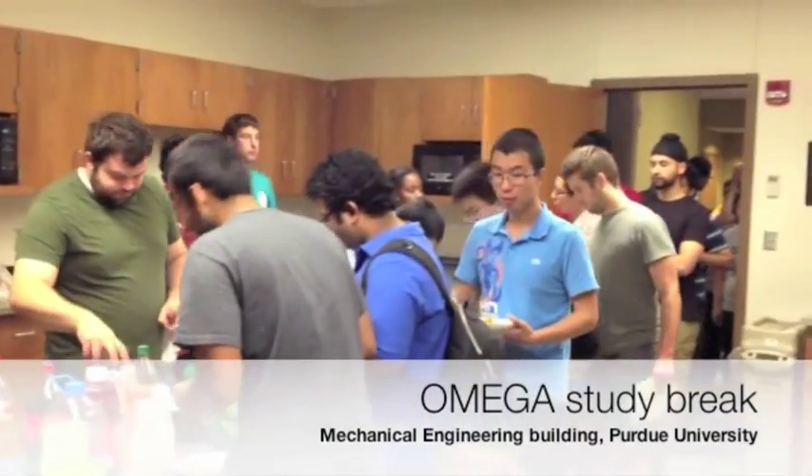In addition to being just a normal, busy graduate student, I'm also the current president of Omega, which is the official mechanical engineering graduate student association. Omega hosts study breaks every Thursday for any graduate students. It's basically just an opportunity for about 20 to 30 minutes to grab a snack, socialize with your friends, and just take a break.